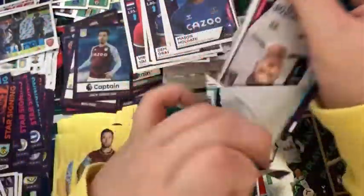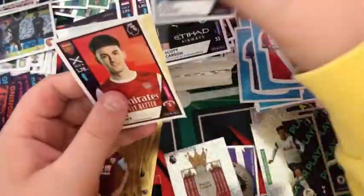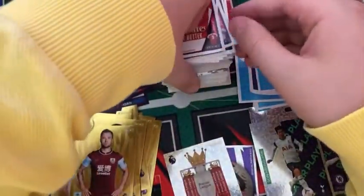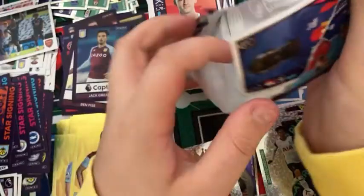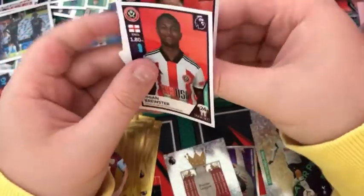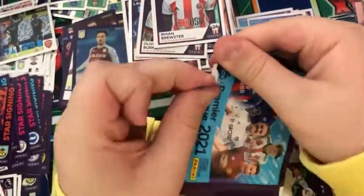Into the next pack: a Baratty, Scott Carson, a John McGinn, Kieran Tierney, and the Burnley badge. Into the next pack: a Sacco, Milivojevic, Gundogan, and a Burke and Brewster duo. Into the next pack: a Marcel, Stuart Dallas — fantasy football absolute legend — Diop, Benteke, and Leif Davis.